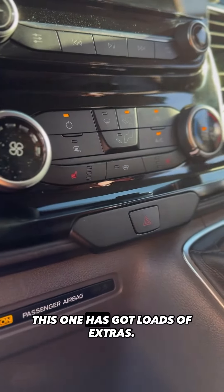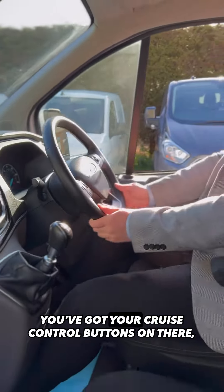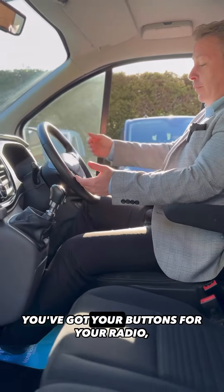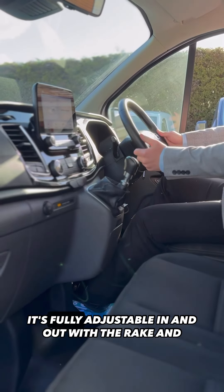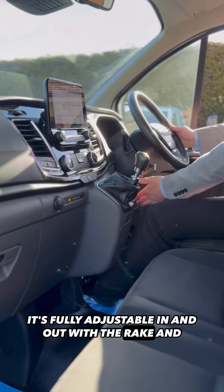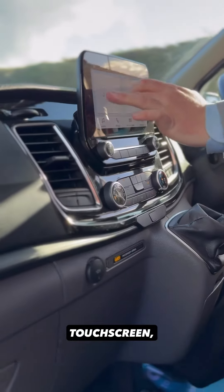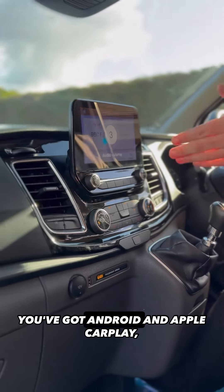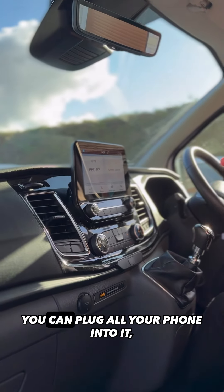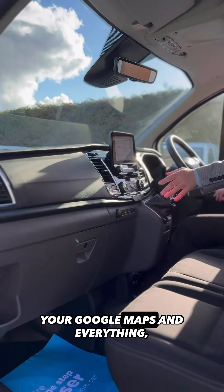This one has got loads of extras. I'll just start with this steering wheel — it's full leather. You've got your cruise control buttons on there, buttons for your radio, and buttons for your Bluetooth. It's fully adjustable in and out with the rake. And then look at that dash — you've got your big touchscreen, DAB radio, Android and Apple CarPlay. You can plug your phone into it and it'll pull up your maps, Google Maps and everything.